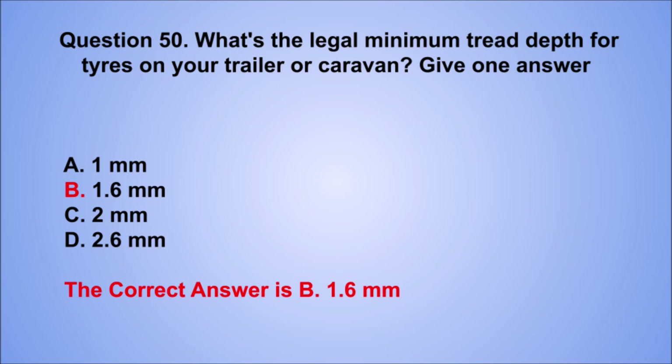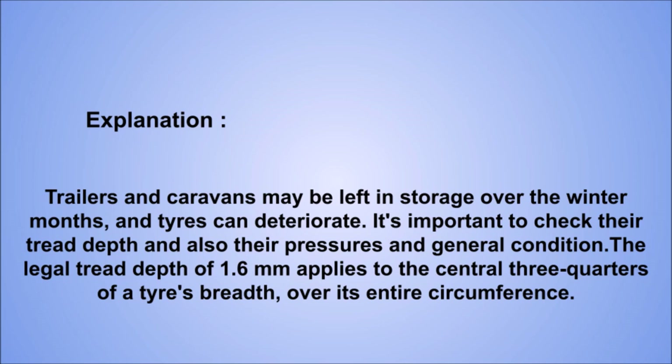Explanation: trailers and caravans may be left in storage over the winter months, and tires can deteriorate. It's important to check their tread depth, pressures, and general condition. The legal tread depth of 1.6 mm applies to the central three-quarters of a tire's breadth, over its entire circumference.